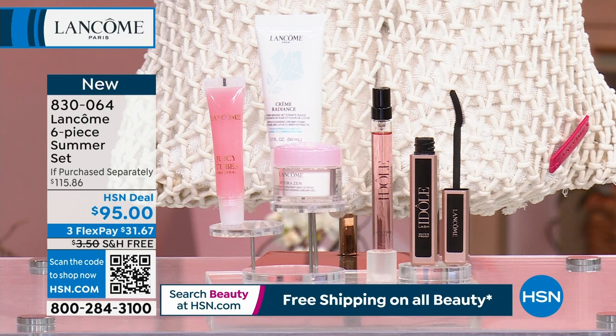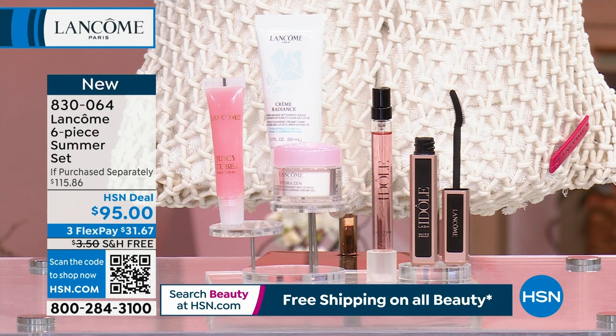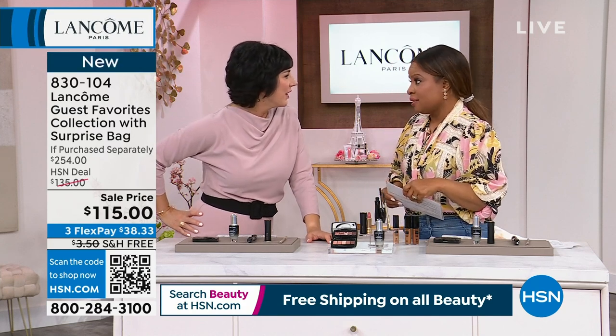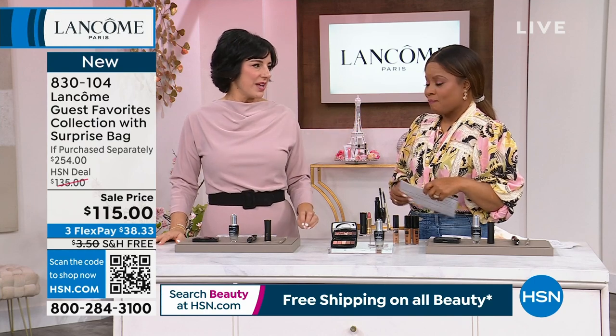Say you want a couple of those bags — buy the Today's Special, add the Purchase with Purchase to your cart for $49, check out. Then if you want to pick up the Guest Fave set too, do a separate checkout and add another cool summer bag to your cart for a second one at $49. You can use FlexPay on all of them. So many great summer items in that bag.